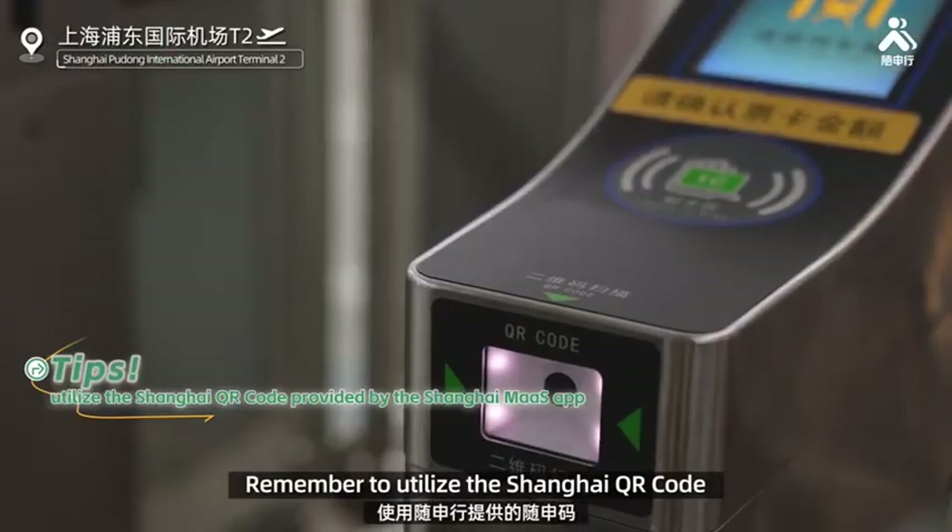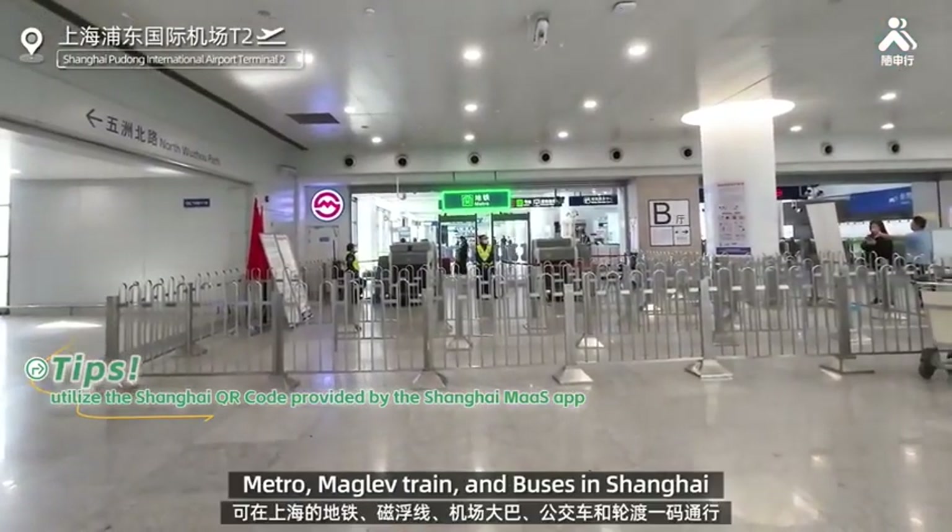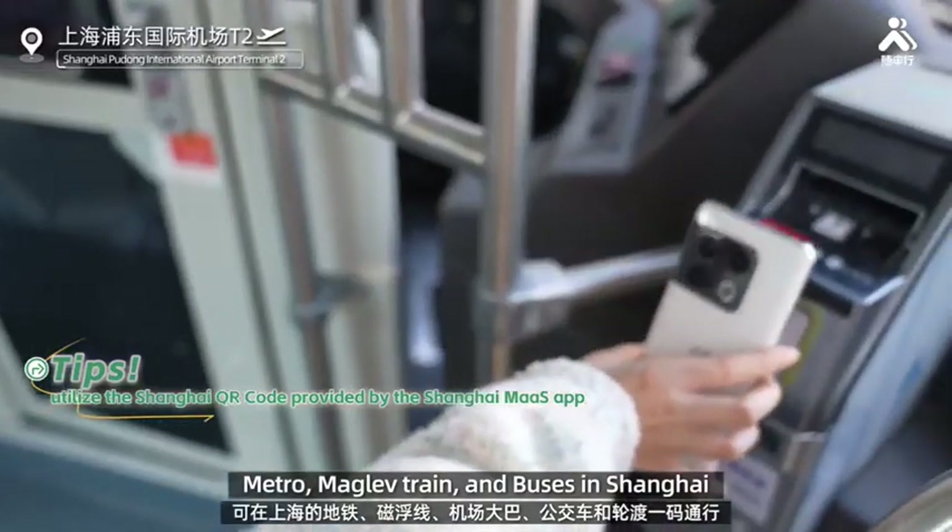Remember to utilize the Shanghai QR code provided by the Shanghai Moss app for efficient rides on the Metro, Maglev train, and buses in Shanghai.